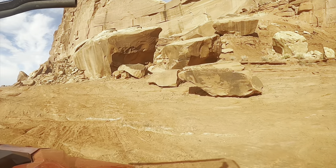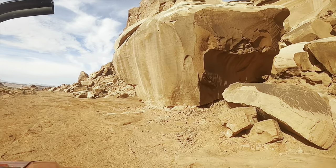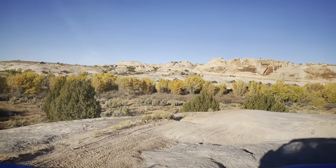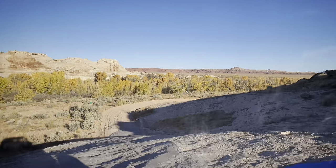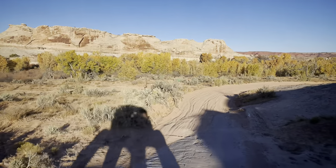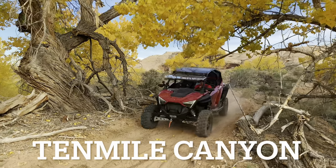So we started on Poison Spider Mesa, came back down to the gas station at Utah 313 that goes to Canyonlands, rode up there, went through that wash, and now we're in 10 Mile Wash.